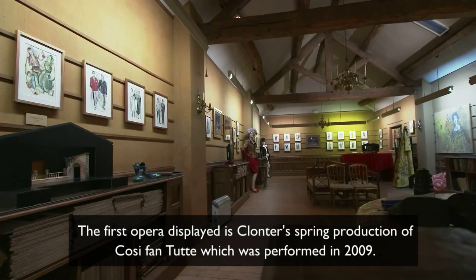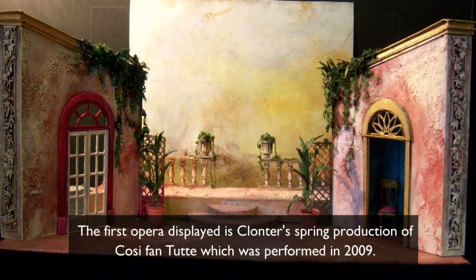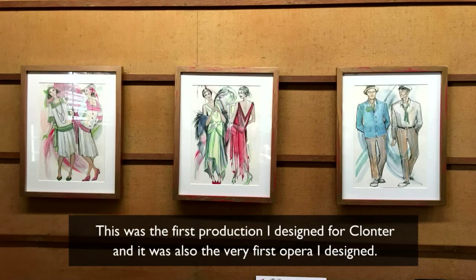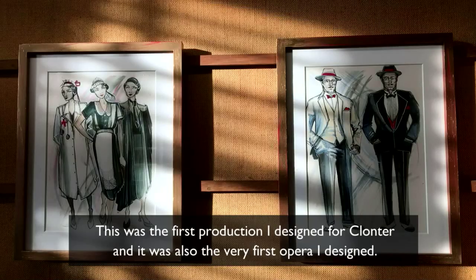The first opera displayed is Klonta's spring production of Cosi Fan Tutte, which was performed in 2009. This was the first production I designed for Klonta and it was also the very first opera I designed.